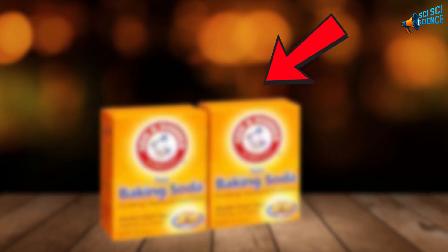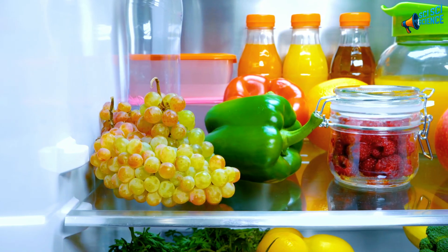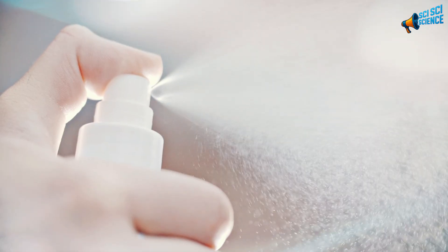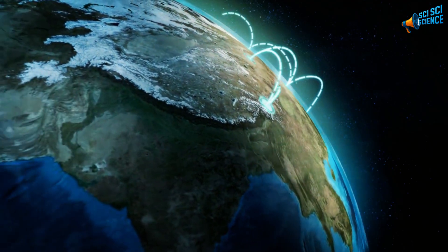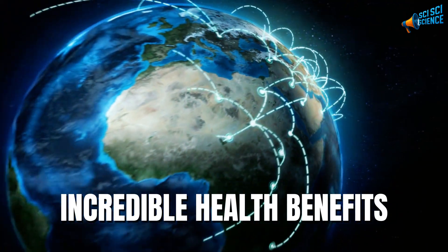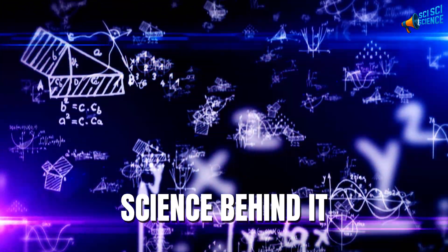You probably have a little orange box of baking soda sitting somewhere in your kitchen right now — maybe in the fridge, maybe under the sink. You use it to clean, to bake, or to absorb smells. But what if I told you that tiny box could do far more for your body than you ever imagined? People all over the world are rediscovering the incredible health benefits of something that's been in our homes for more than 100 years. And yes, the science behind it might surprise you.